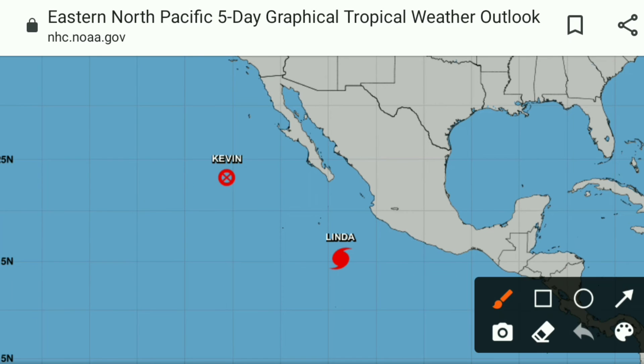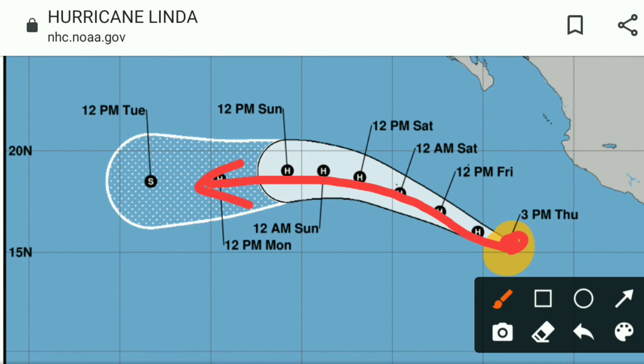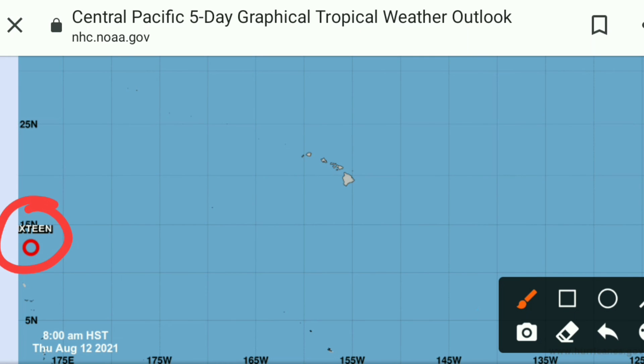In the eastern Pacific, Kevin has become post-tropical, so it is no longer a threat. Hurricane Linda is headed out to sea — you can see there's an H on day four and an S on day five, indicating that the storm will be fizzling out before it gets anywhere near the Hawaiian Islands, so no threat there. And then in the central Pacific, it's mostly quiet. We have tropical depression 16, which is crossing over into the western Pacific.